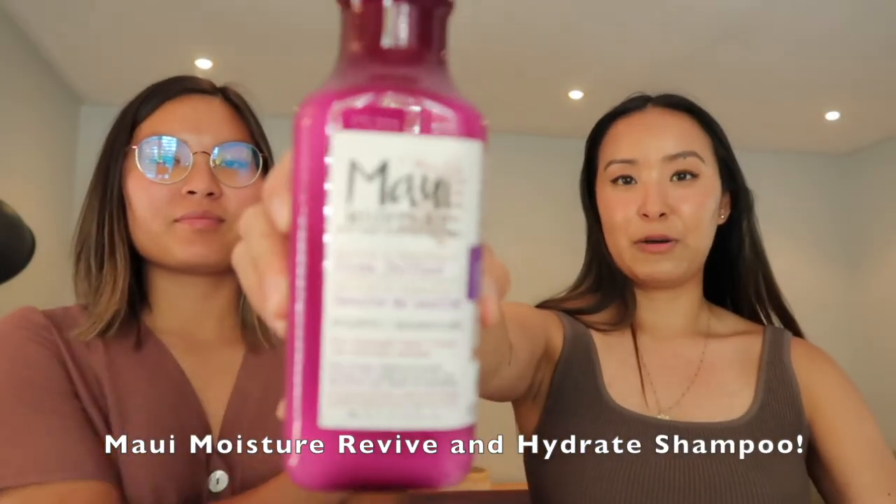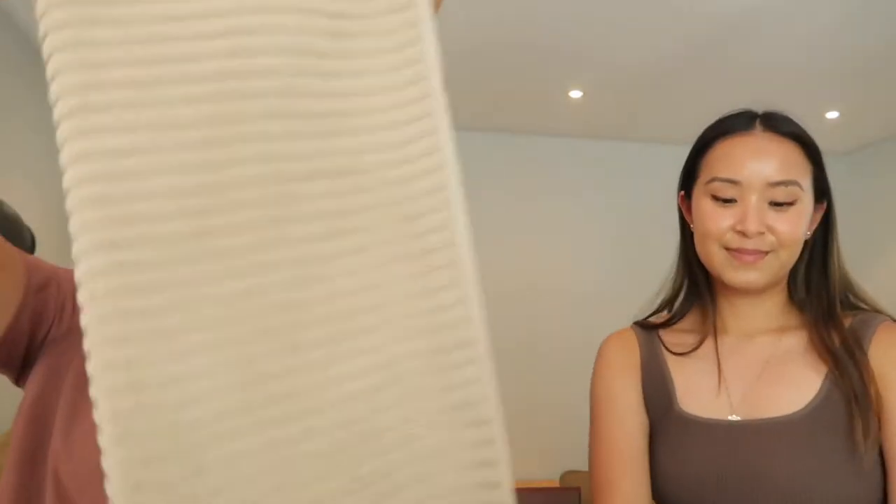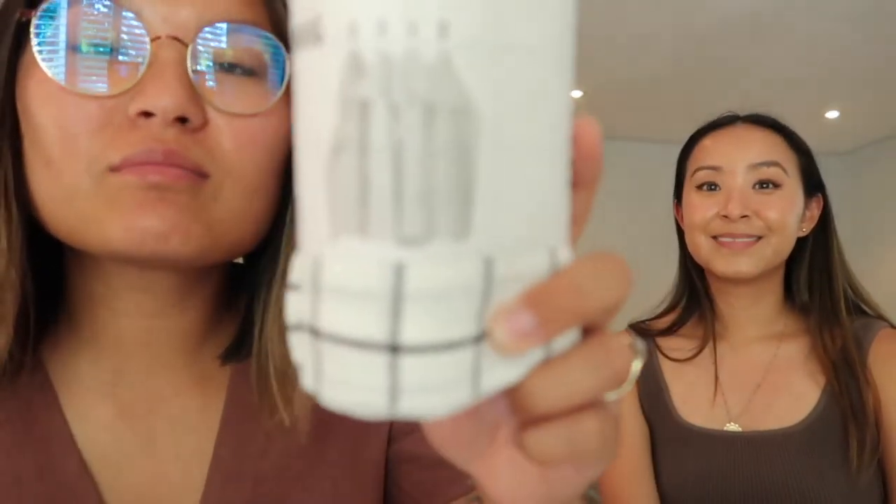We just got back from IKEA, Pet Value, and Shoppers Drug Mart. At Shoppers I got a new shampoo from Maui Moisture — it was on sale — plus eye drops and allergy pills. At IKEA I got a beige bath mat to match the shower curtain, and tea towels with checkered and striped designs.